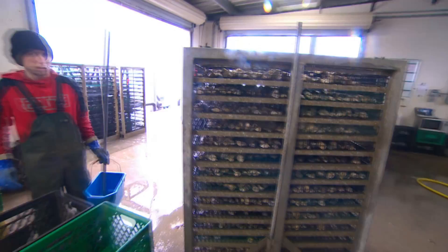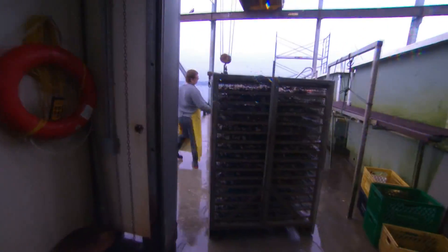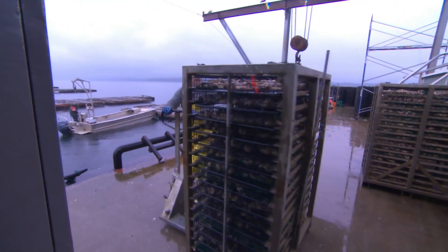Adding urgency to the task of deciphering the impact of so much plastic on the world's oceans. Greg Rasmussen, CBC News, Deep Bay, British Columbia.